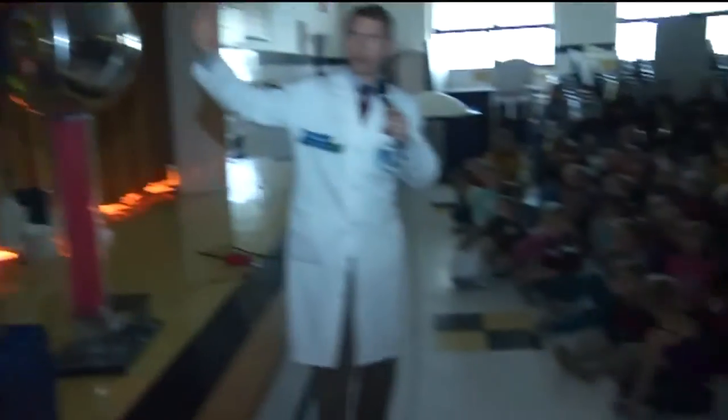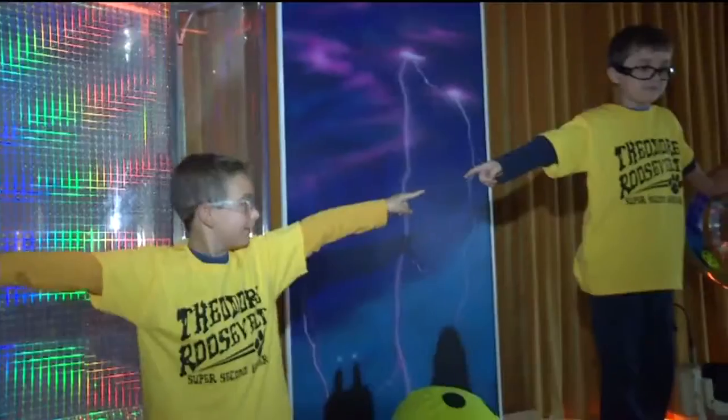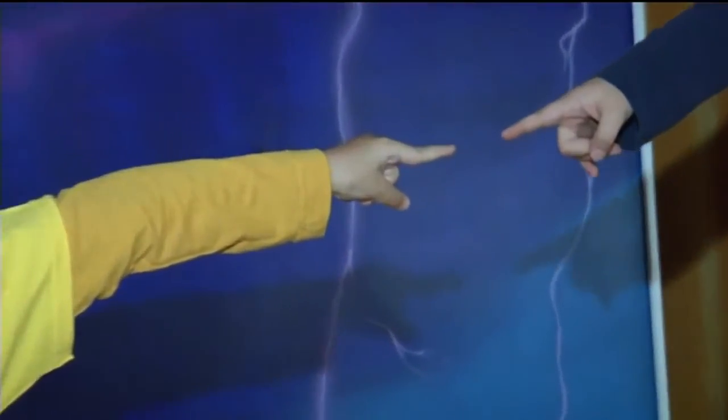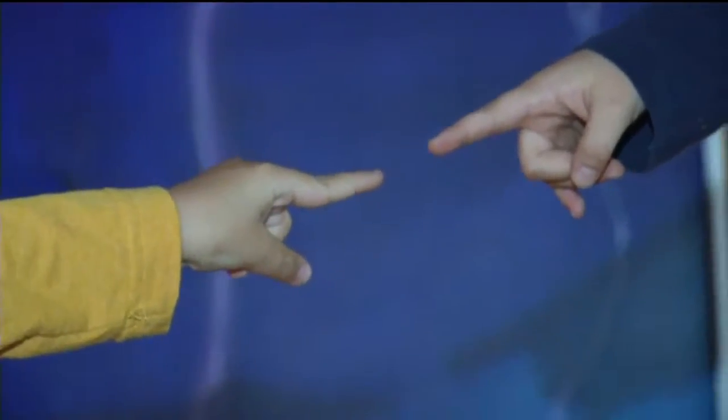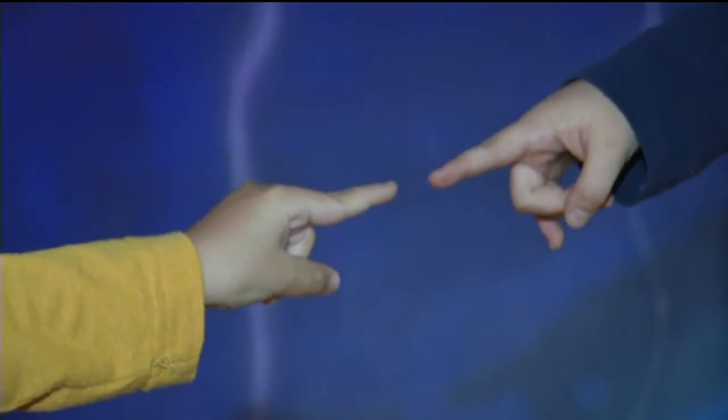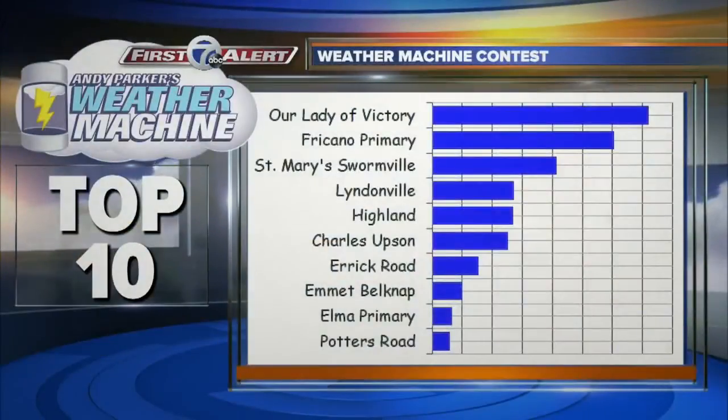Then we went from John down to Jace — our four volunteers — and take a look at this shocking experience. They exchanged a pretty good bolt of static electricity there. Everybody went away without a problem. They have a 100% safety rating with the weather machine.